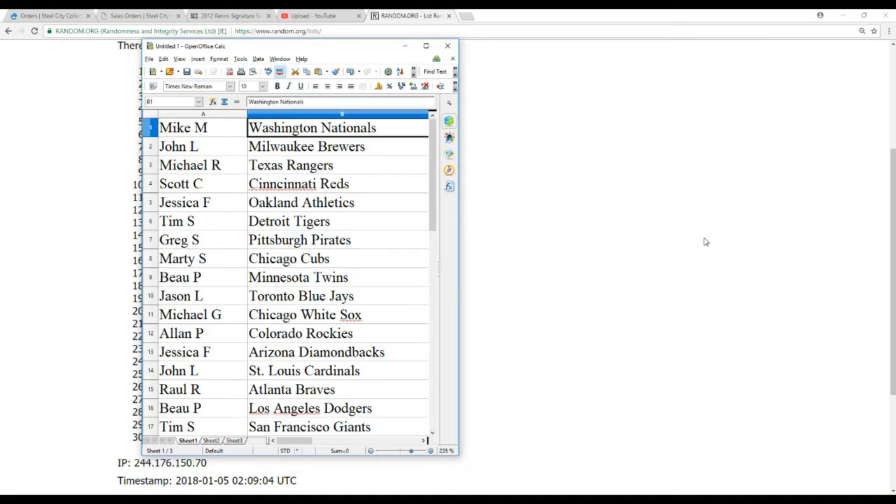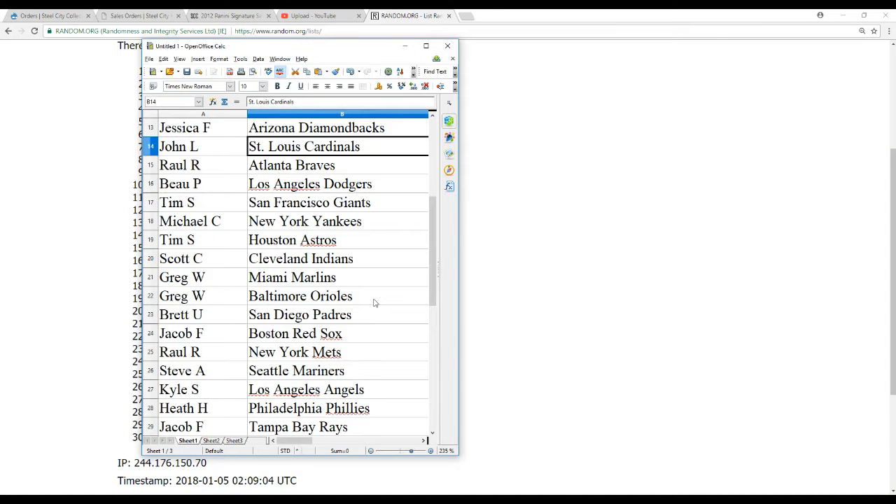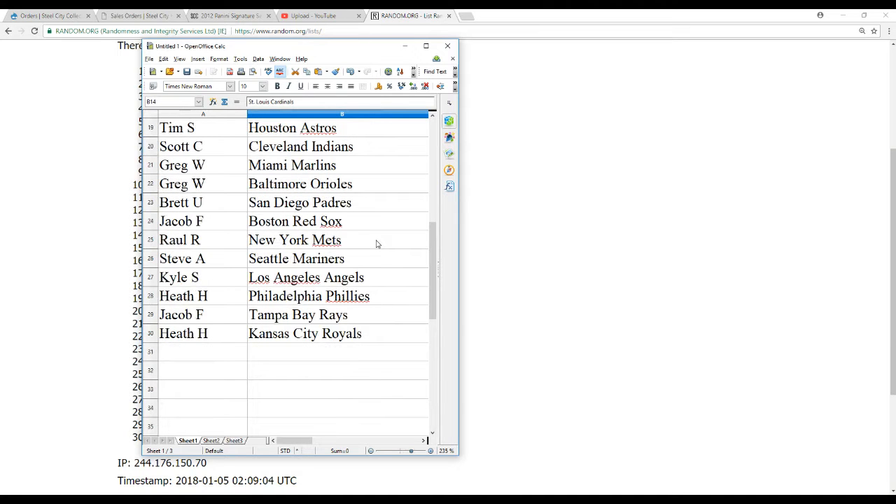Mike M gets the Nats/Expos. John L — Brewers. Michael R — Rangers. Scott C — Reds. Jessica F — A's. Tim S — Tigers. Greg S — Pirates. Marty S — Cubs. Bo P — Twins. Jason L — Blue Jays. Michael G — White Sox. Alan P — Rockies. Jessica F — D-backs. John L — Cardinals. Raul R — Braves. Bo P — Dodgers. Tim S — Giants. Michael C — Yankees. Tim S — Astros. Scott C — Indians. Greg W — Marlins and Orioles. Brett U — Padres. Jacob F — Red Sox. Raul R — Mets. Steve A — Mariners. Kyle S — Angels. Heath H — Phillies and Royals. Jacob F — Rays.